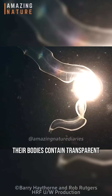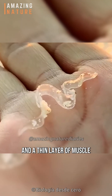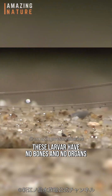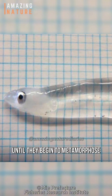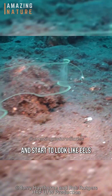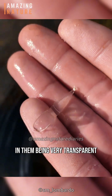Their bodies contain transparent jelly-like substances on the inside, and a thin layer of muscle with visible myomeres on the outside. These larvae have no bones and no organs except for a simple gut. They also lack red blood cells until they begin to metamorphose into the juvenile glass eel stage and start to look like eels. This combination of features results in them being very transparent.